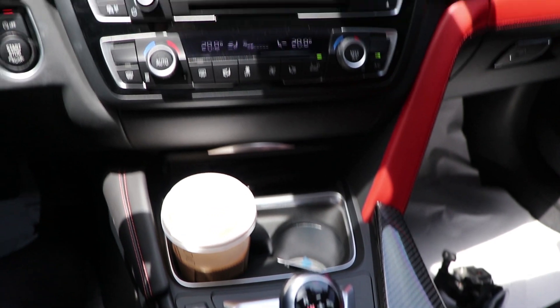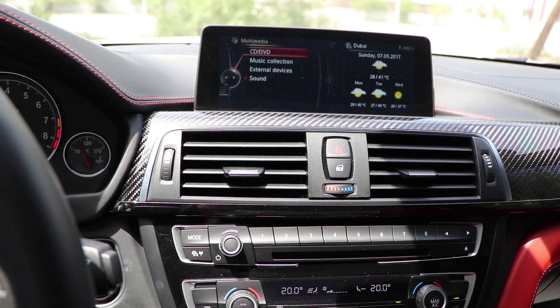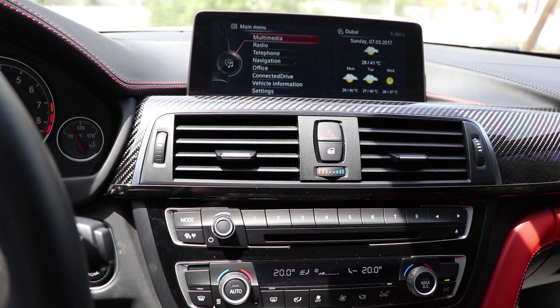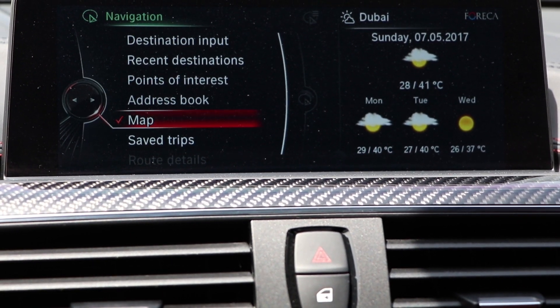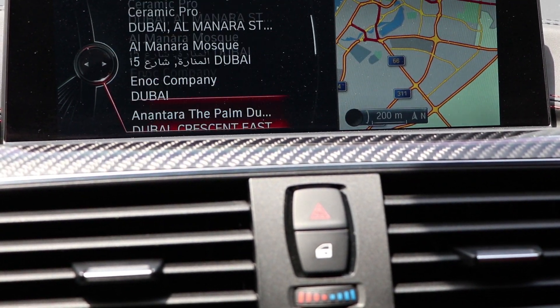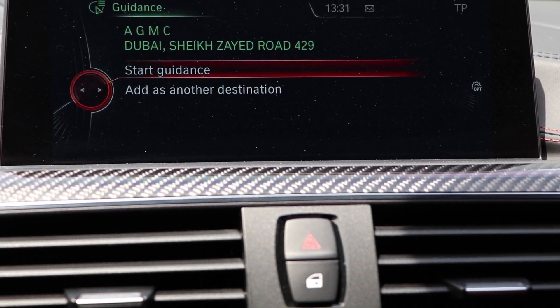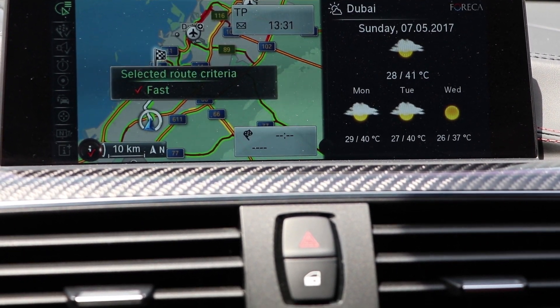Let me show you the iDrive settings. You have multimedia, CD music, external, sound — you can actually control the sound. Radio as well, telephone — you can connect your phone. Navigation — I think it's the best navigation in the market for sure. You have recent destinations and it's so fast to load.